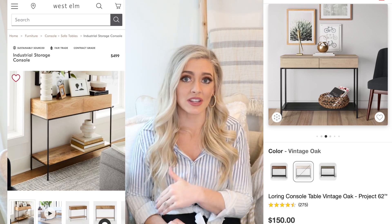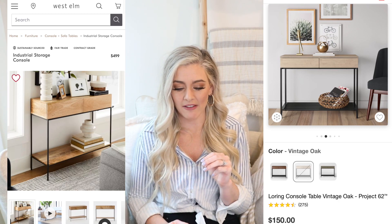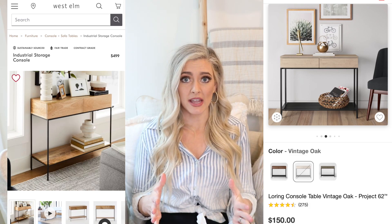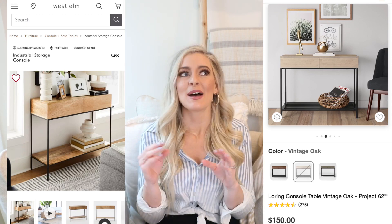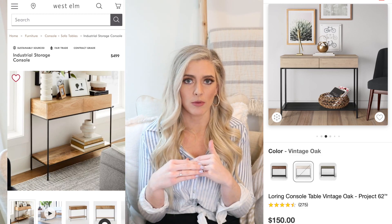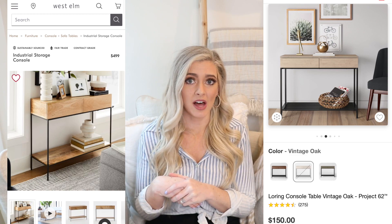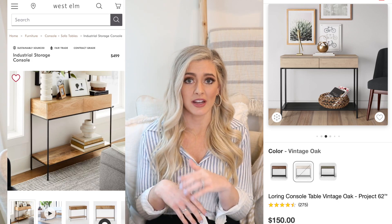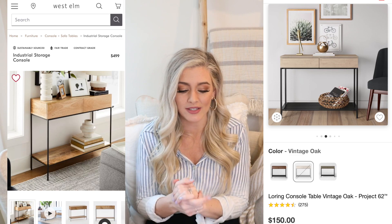Hopefully one of you can snag it because it's so pretty and has great reviews. It's only $150 and comes in three different colors — my favorite is vintage oak, which looks similar to the West Elm one. I follow Halfway Holistic on Instagram and she has this one — she actually took the grate off the bottom, so it can be assembled without the grate if you prefer that cleaner more modern look.